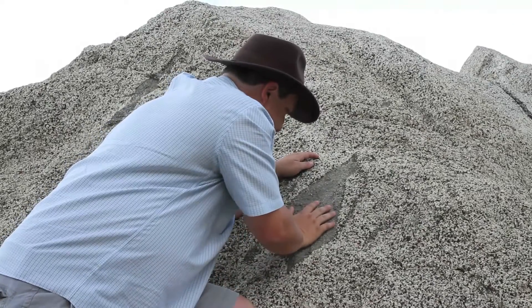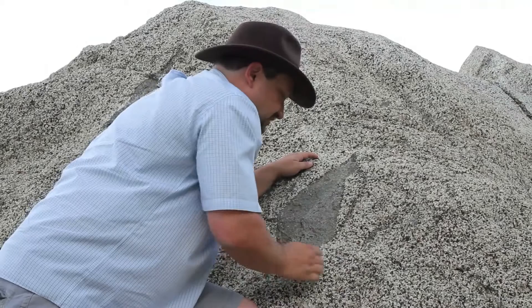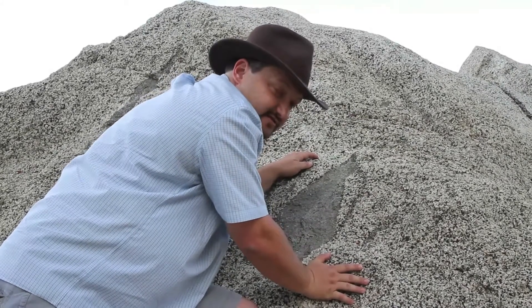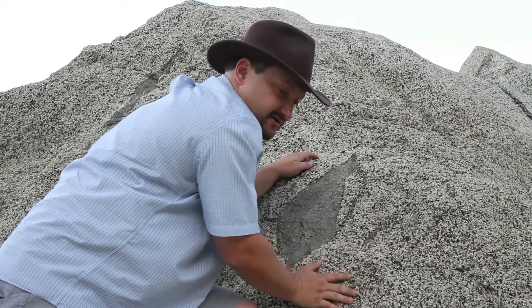Now if I look at this particular piece of rock, I find that the number of dark minerals is much higher. So the question becomes, how did this rock form? It most likely formed from an igneous melt that had a composition high in iron and magnesium, because of the amounts of iron and magnesium minerals within the rock.